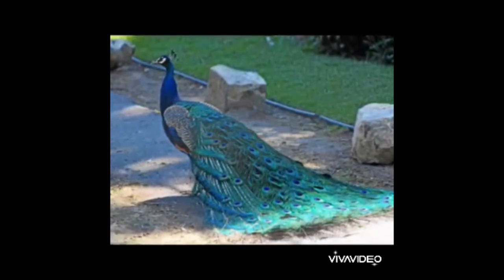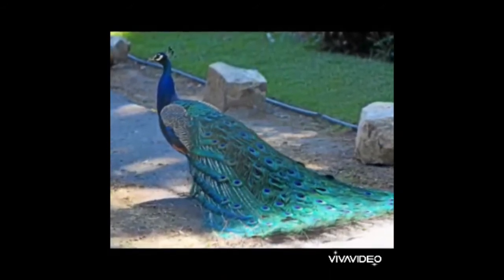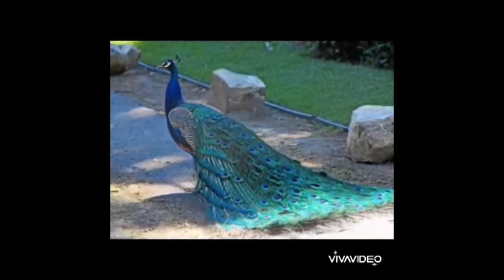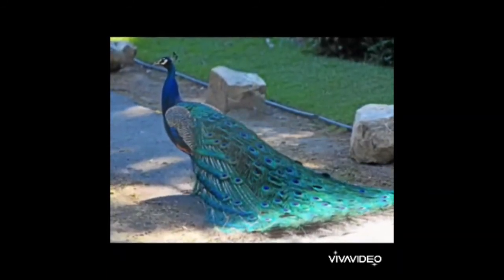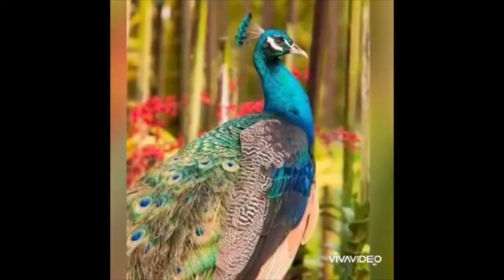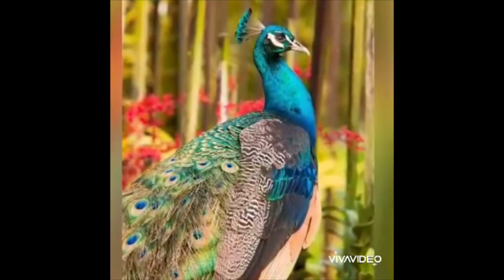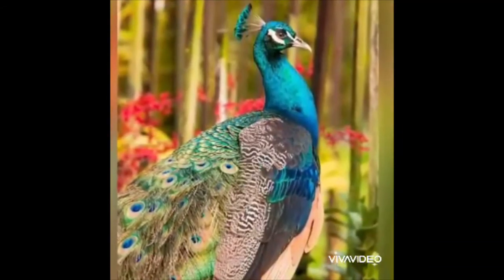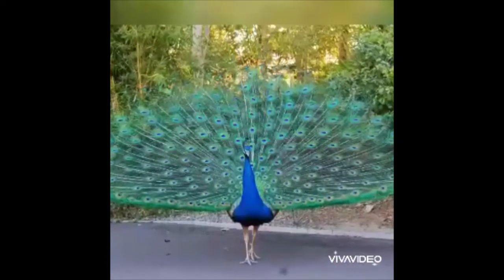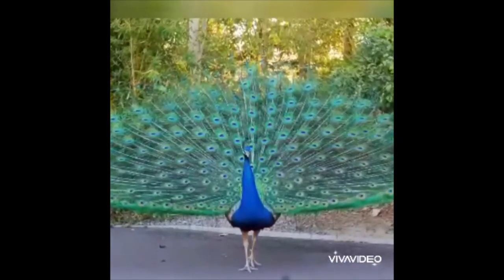Yes, this is a peacock. Peacocks have bright tails which are very beautiful. It has a crest on its head. Peacocks love rain and they open their feathers and dance. It is a very beautiful sight to see.